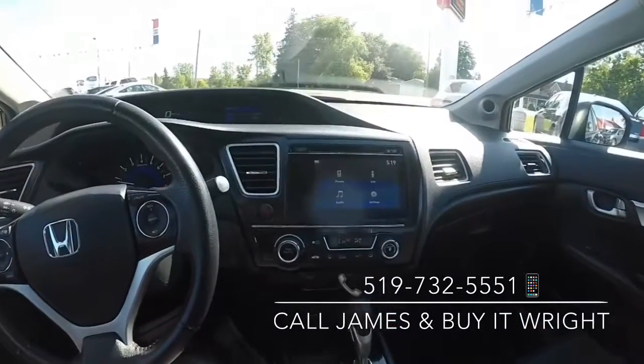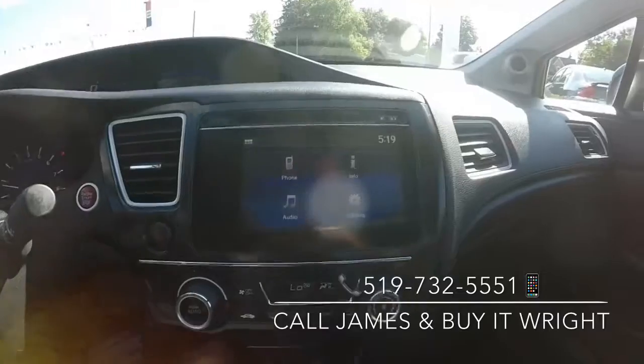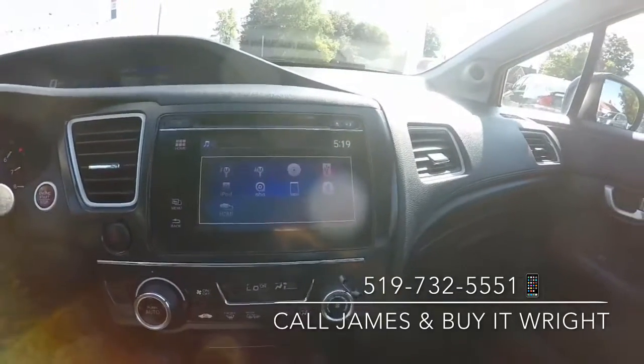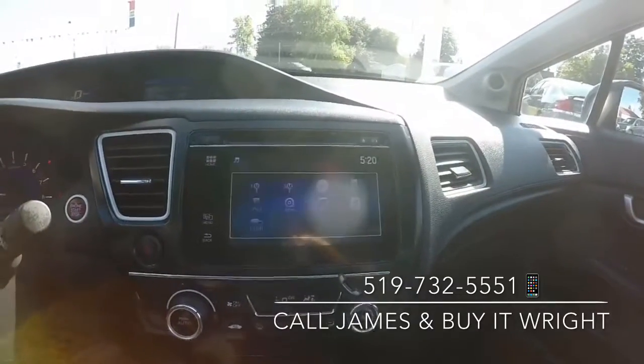On the dash, you have this dual screen display. The main display here is a touchscreen — it's very simple to use. It serves as a display for your blind spot camera as well as your backup camera.